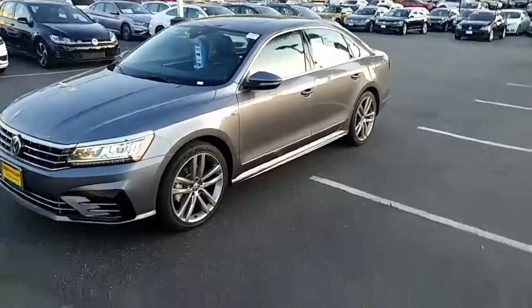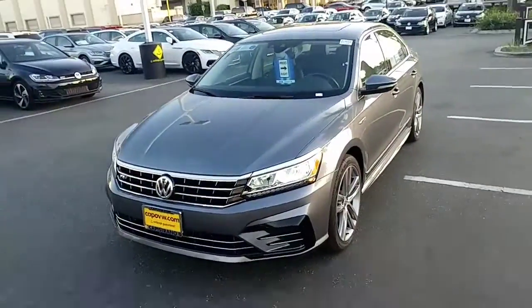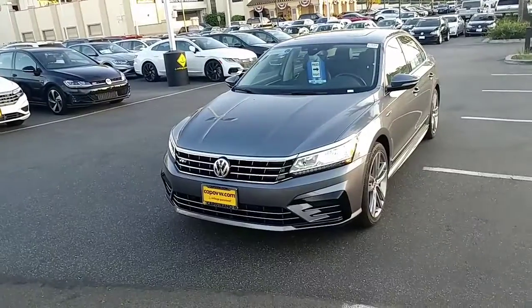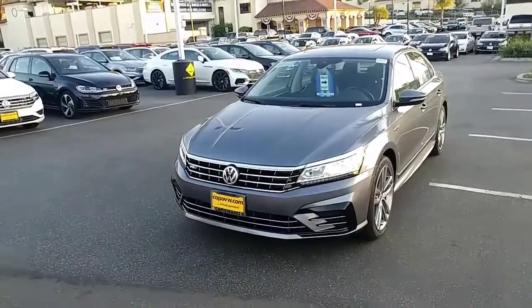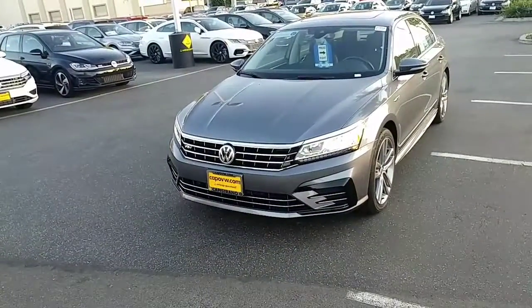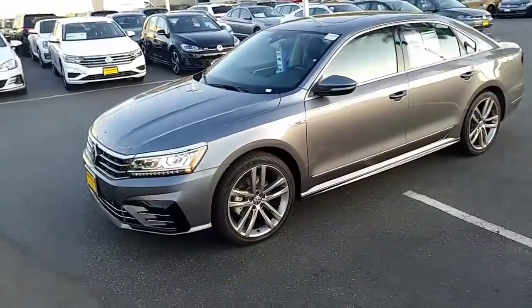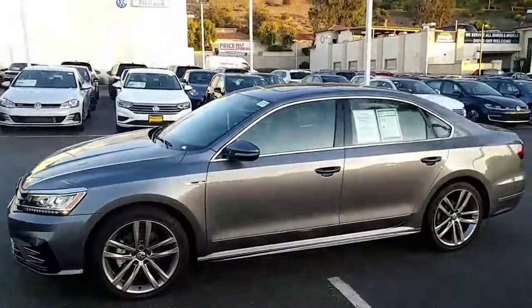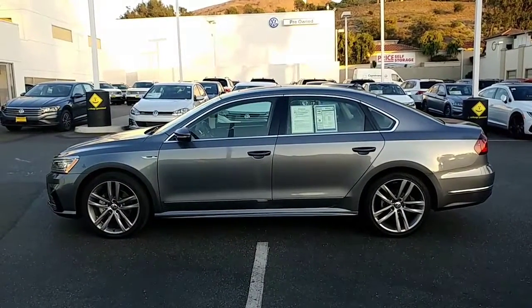Between the Wolfsburg edition you were asking for and this one — first of all, the looks: a very aggressive front end. Also the lighting package, which adds about another 75 yards of visibility down the road for better visibility on dark roads. Then the 19-inch wheels, all the badging, and the skirts on the side — it's the prettiest Passat ever made.